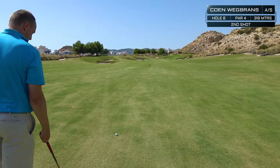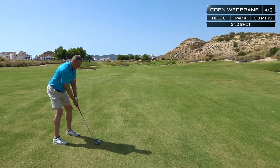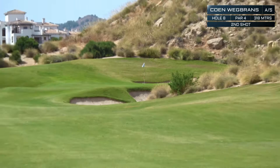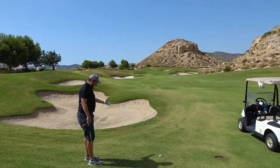Koen hits a 4 hybrid from 160 meters. Oh, that's very nice — a real spin seeker. It did kick forward but hopefully it's still on the green. He's lucky — just in front of the bunker.